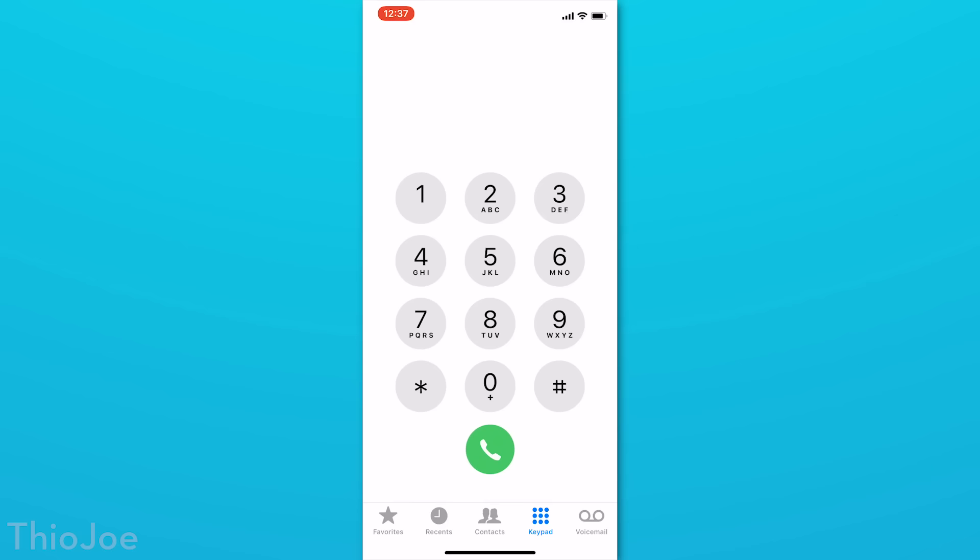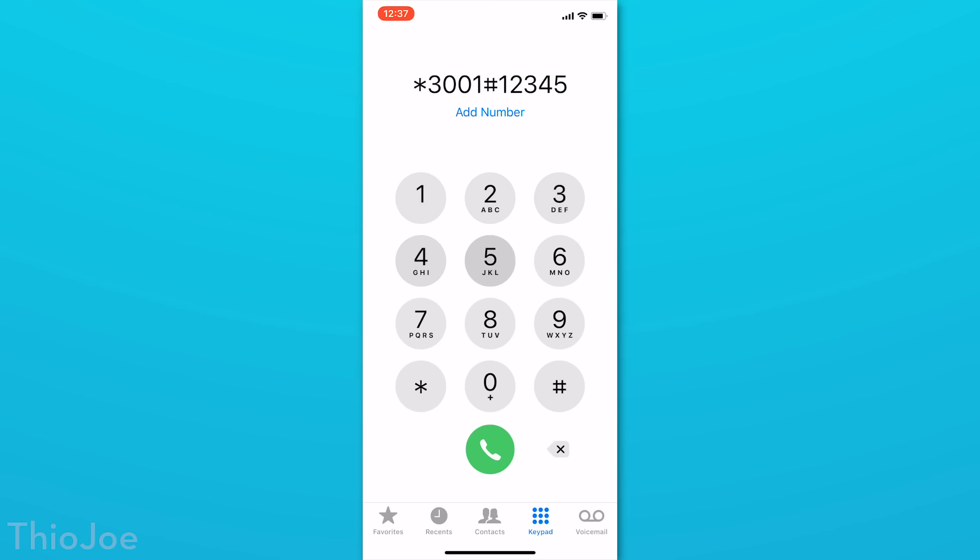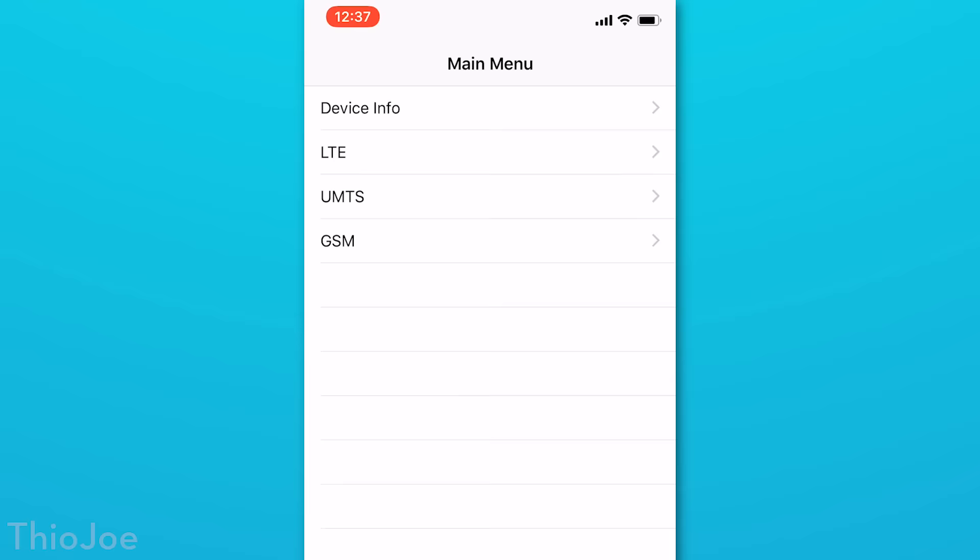Let's get into those secret codes. The first set of codes are for those of you who have a phone running iOS. You'll want to just open up the dialing interface. The best and most interesting one is probably the so-called field test mode, which can be accessed by entering the code *3001#12345#*, then hitting call. This will open a menu with all sorts of technical data about your phone that is probably not very useful to you, but still really cool to see.